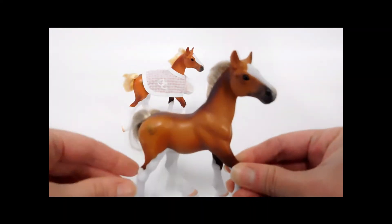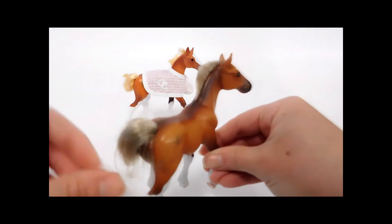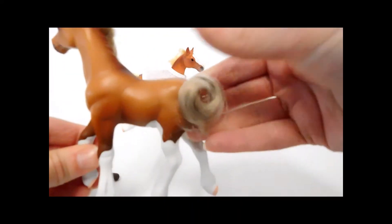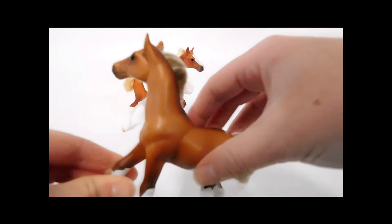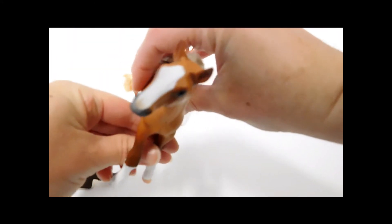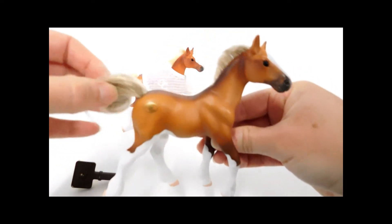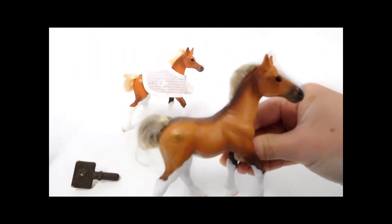This one is the darker of the two — more bay, really. He has cute long socks, a curly little tail, and a nice blaze. Grand Champions right there.